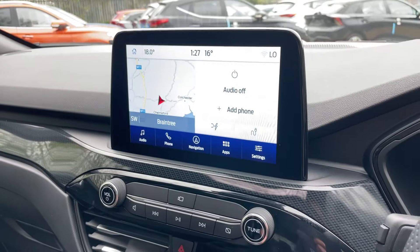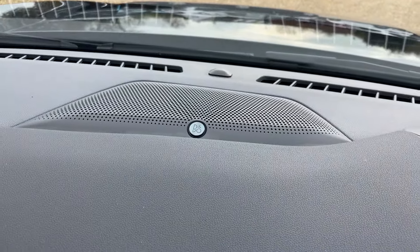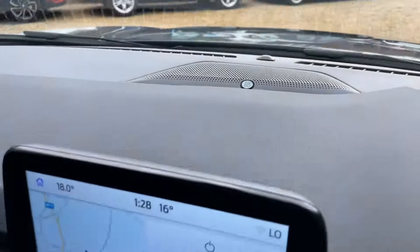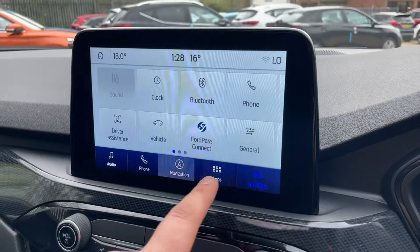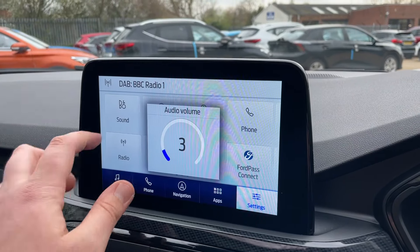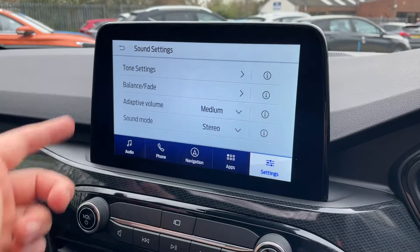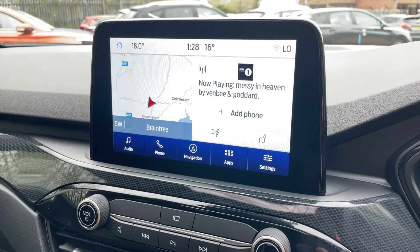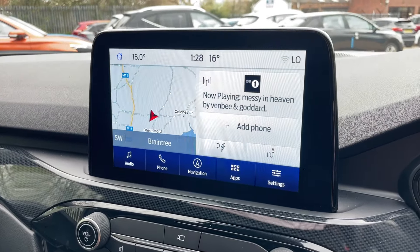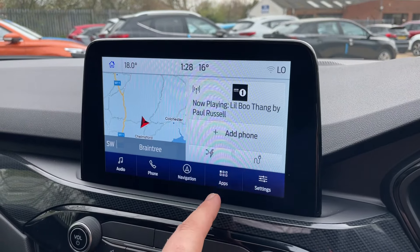This is a Sync 3.4 module — your audio infotainment system. Worth noting, we do have the B&O sound system in here, so if you're into your tunes you've got an incredible sound system. You can go into the B&O sound settings and adjust everything to your preferences. This effectively is your home page — you get a snapshot of the navigation, your radio, and your phone connectivity.